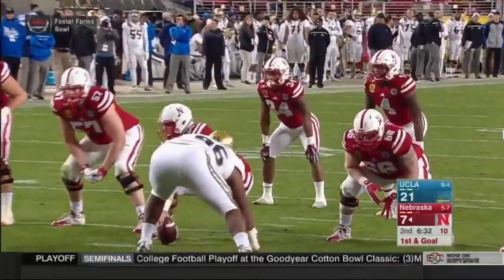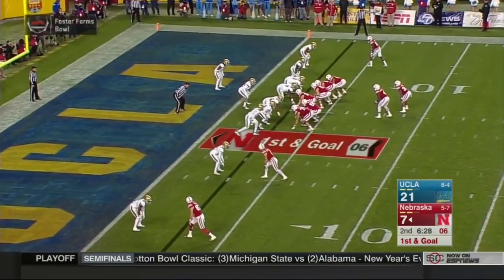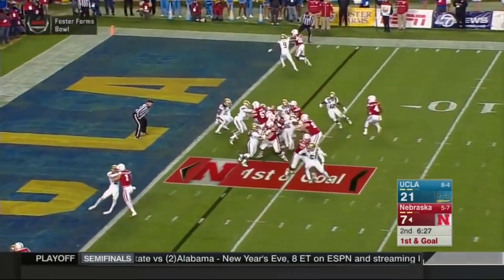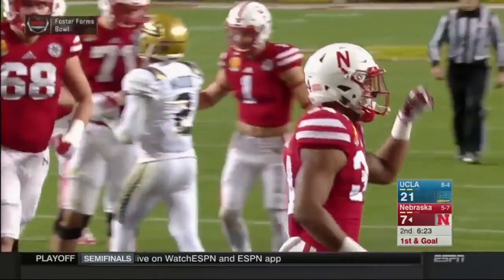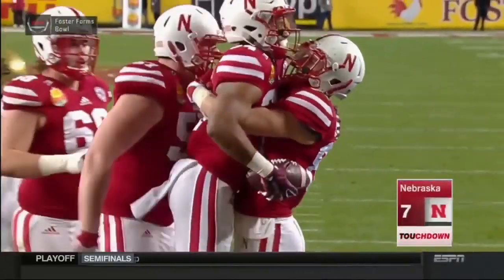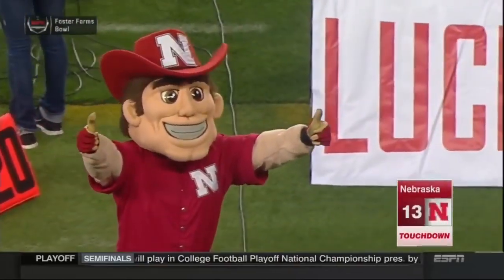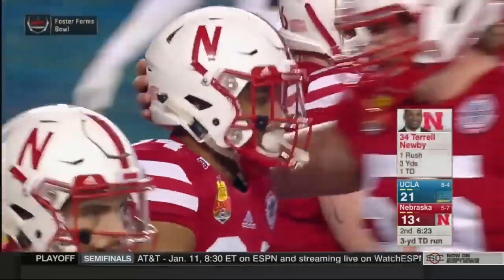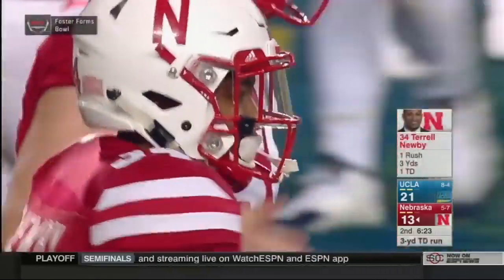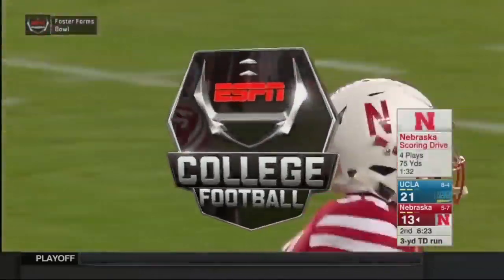Armstrong will go shotgun, Newby to his right, two wide outs to the near side, one to the far side. Snap back, Tommy, zone read, hands off to Newby. He's in. Touchdown Nebraska! Off the left side, really didn't get touched. Just followed a blocker right into the end zone. What a nice answer by Nebraska — getting it back to a one-possession game. Sixth touchdown of the year for Newby.